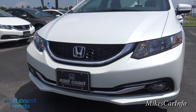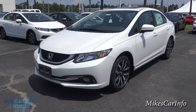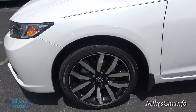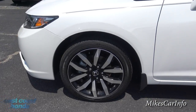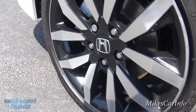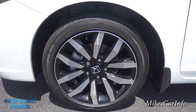This car is all about efficiency, longevity, convenience, and comfort. Check out the wheels — you have the 17-inch alloy wheels with the black paint, and then you have the aluminum popping through the paint to give it a sporty look. It's sitting on Michelin tires.